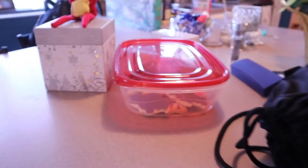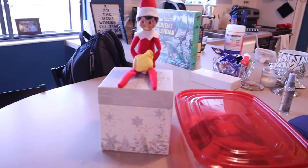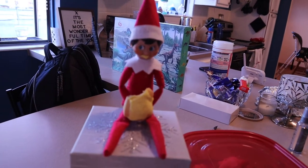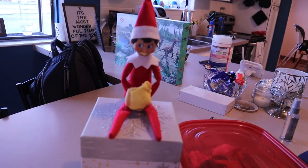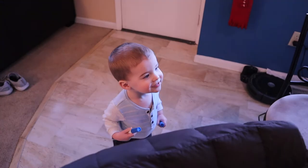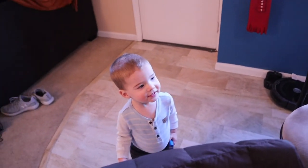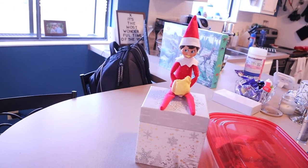We took some cookies home with us, so they are in this box right here. And our elf, Mistletoe, decided to help himself to one of the cookies — how silly is that? He is eating one and he even has some frosting on his mouth. Do you see the elf? Is he eating a cookie? He even took a big bite out of it. He must think our cookies are good too!